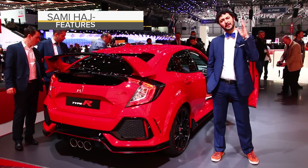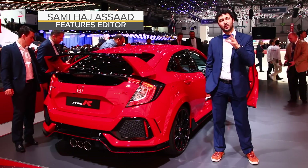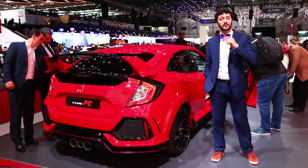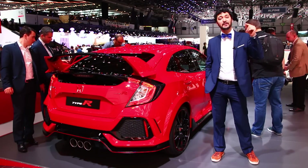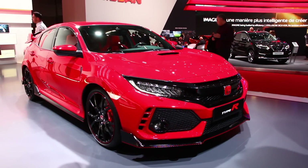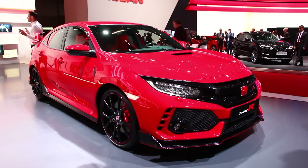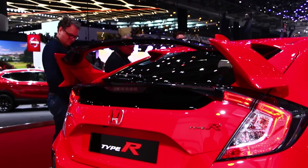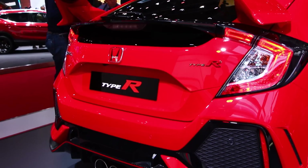Sport compact car fans, it's time to go nuts because the brand new Honda Civic Type R has been officially revealed and it's coming to North America with 306 horsepower. Based on the new 10th generation Civic, Honda is calling this the most powerful, quickest, fastest and most agile version of its compact car ever, and it looks pretty bonkers.